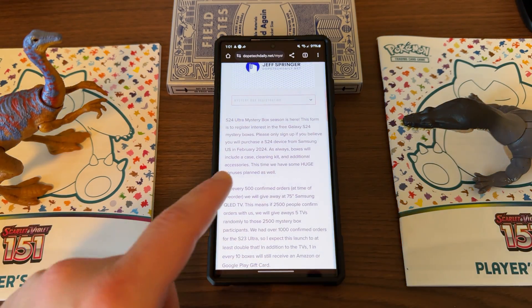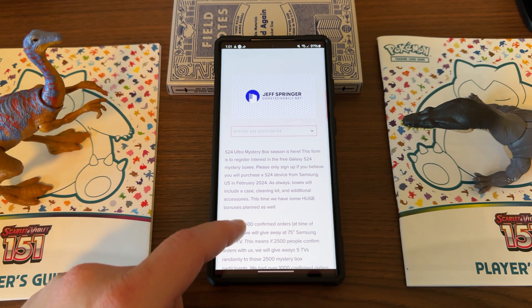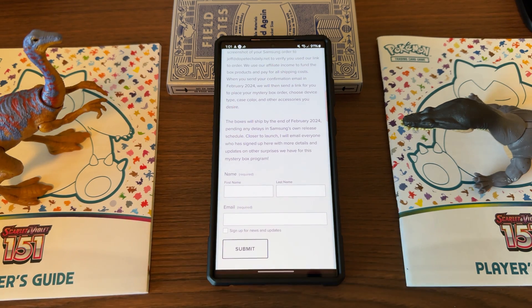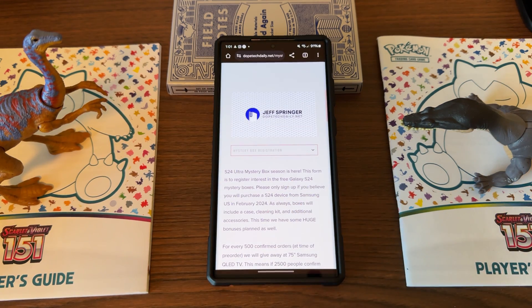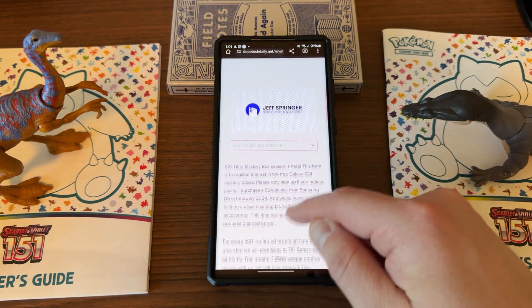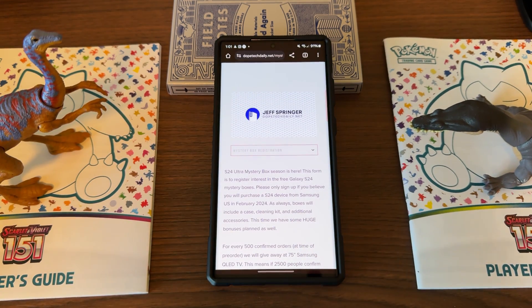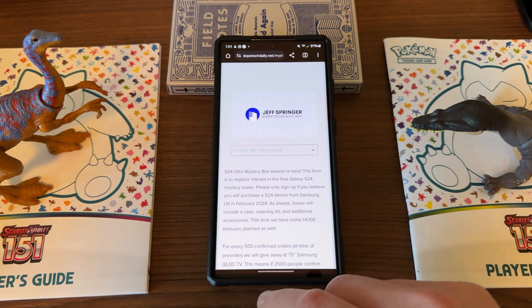If you guys are going to be ordering a phone from the Galaxy S24 Ultra launch in January, check out the mystery boxes below if you're here in the United States. We do give away a free case, free cleaning kit, free phone stand, and other cool accessories to those of you who pre-order through my affiliate link. If you sign up for the interest form below with your name and email address, we'll give you more info as you get close. We cover shipping costs — absolutely $0 cost to you. We love doing it back for the community.